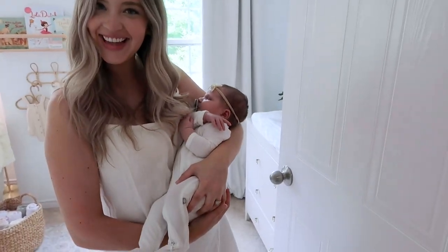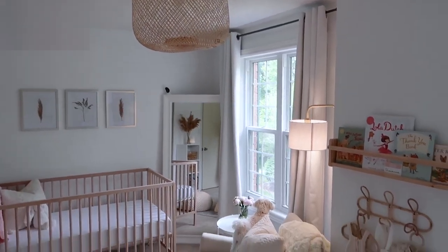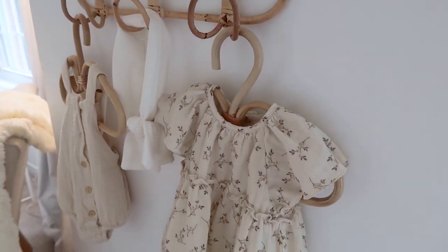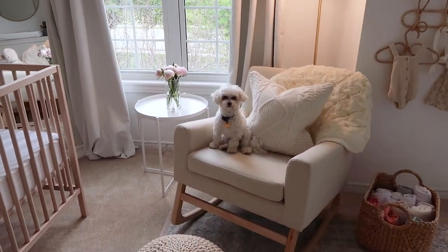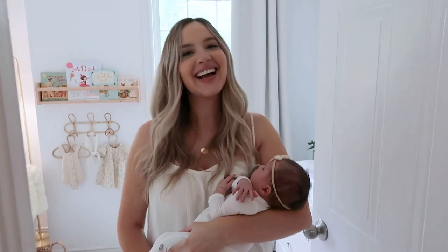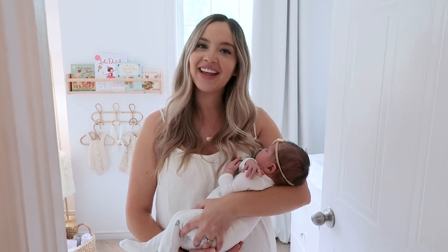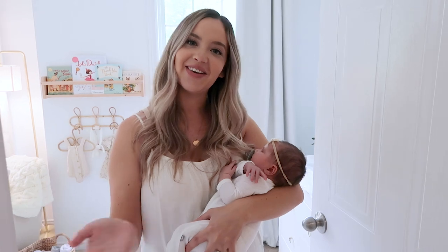Hello MTV, welcome to my crib. Welcome to Vivian's official nursery tour. You guys have been asking for this video for a little while now, and now that we've been able to get everything finished in here just in time for her to arrive, I figured I would do a little bit of a walkthrough for you, so come on in.